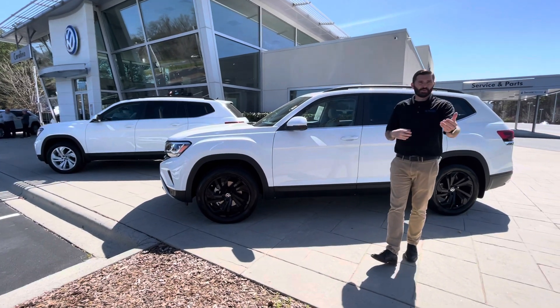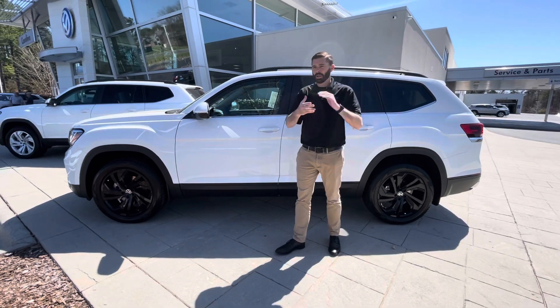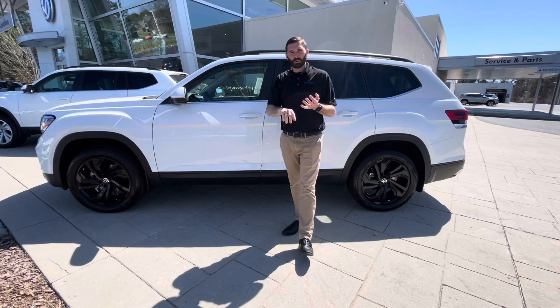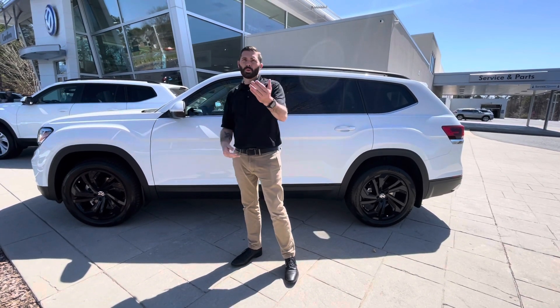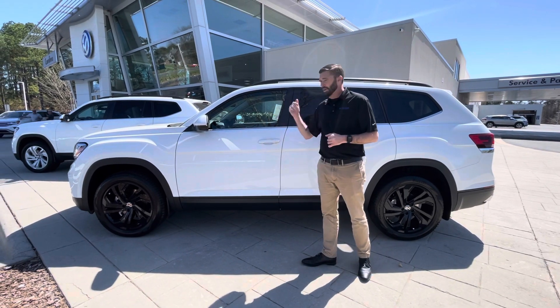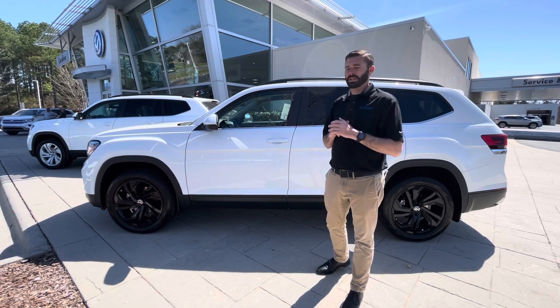So I'm going to go over a few of the features with the SE Tech, which you may already know. You are going to get blind spot monitoring, adaptive cruise control, front collision warning — which is standard — and then front and rear parking sensors with SE Tech, along with remote start and easy access tailgate.